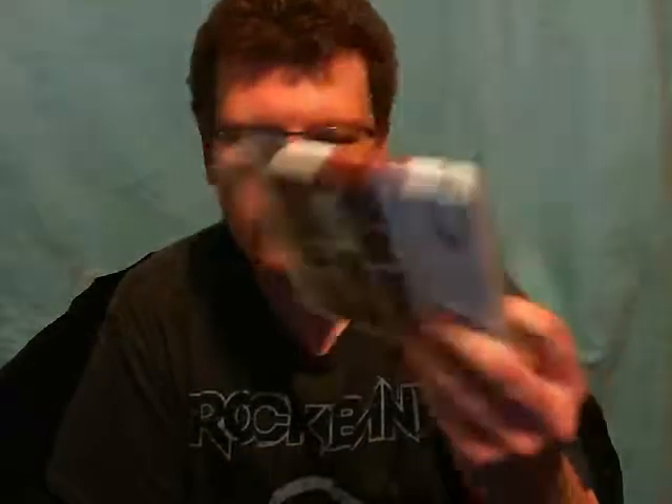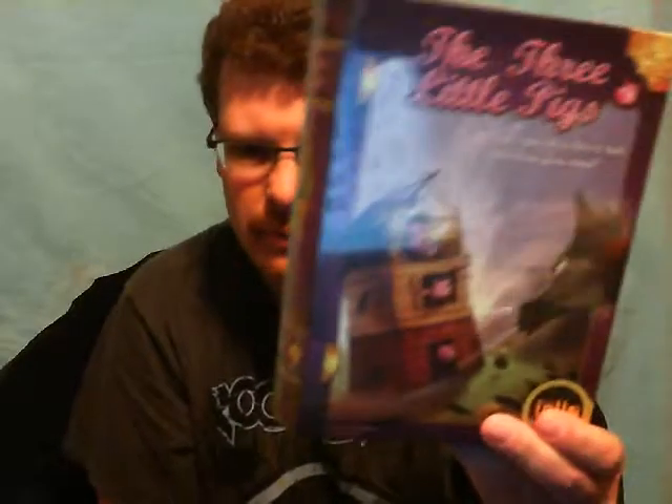Next thing I picked up was Deadpool. I got basically two games half off — the other one is being shipped. This is Deadpool. I'm not playing it any time soon because I have to finish a few other games on my PSN, like Arkham Asylum, Arkham City, and Ni no Kuni — well, not start it but finish it.